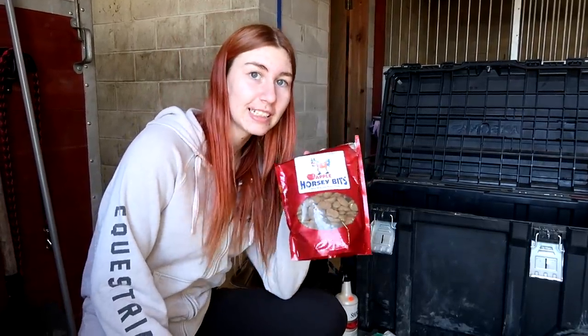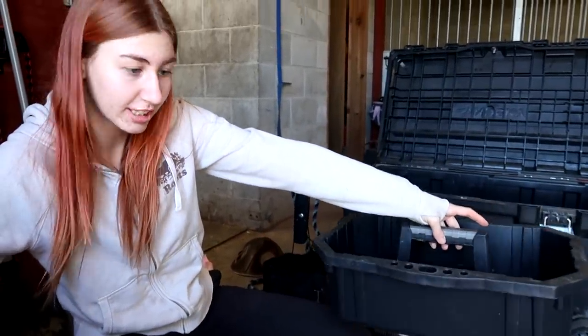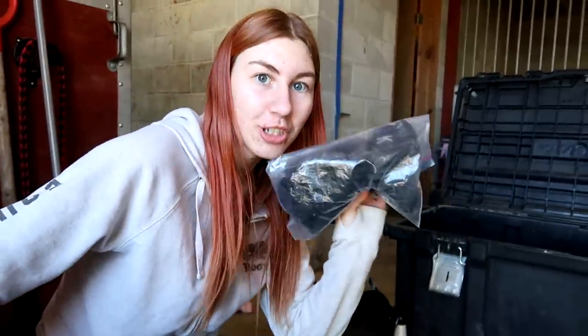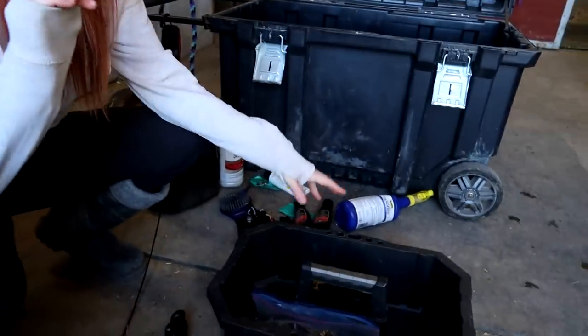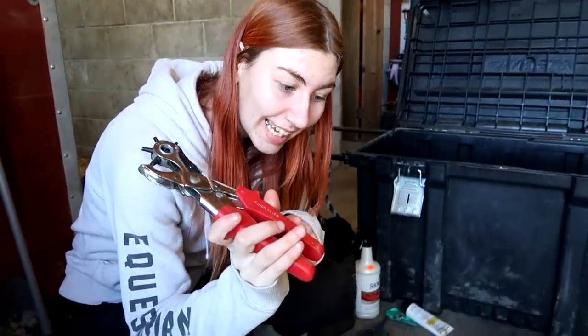We always bring horse treats. This is the little brush box that comes with my tack trunk — I'll show you what we put in there. We have a plastic bag filled with show gloves, here's the keys, a hairnet. We always bring our leather hole punch just in case — you will not believe how many times that's come in handy.